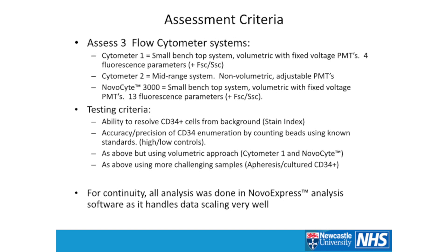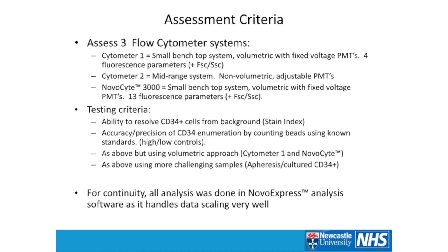And then of course the NovaSight 3000 — small benchtop, volumetric, fixed voltages, 13 parameters. The criteria for seeing if there's any possibility to do this assay on the NovaSight was simple: if I'm going to enumerate CD34-positive cells, I'd like to resolve them nicely from the background. We can use the stain index to put a number to the ability to resolve a positive signal from background, and then look at the accuracy and precision of CD34 enumeration using counting beads.